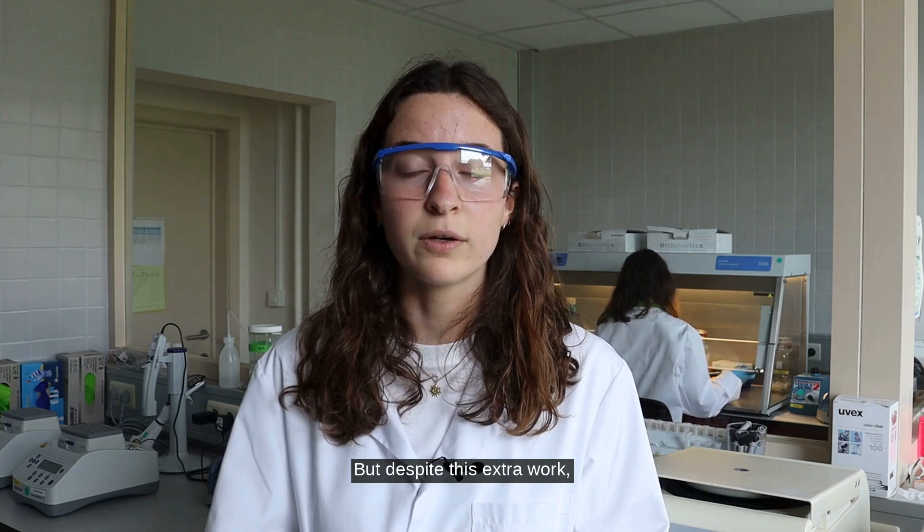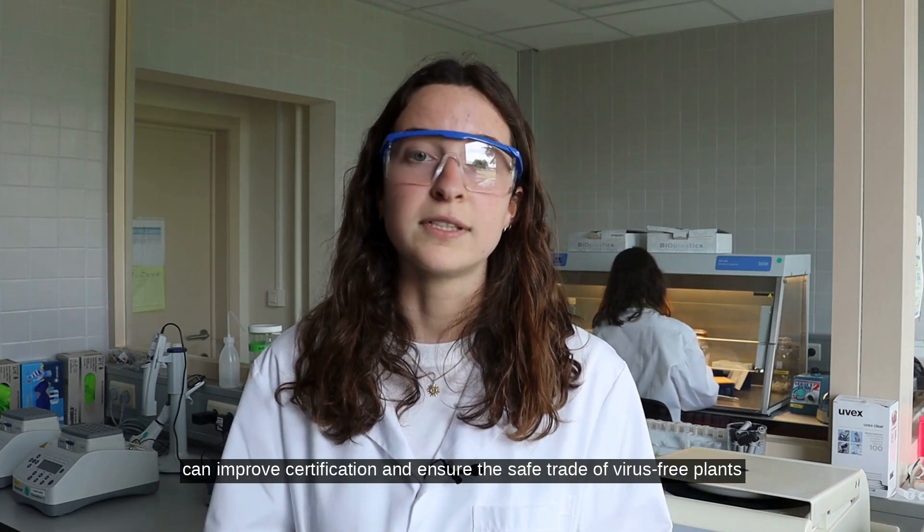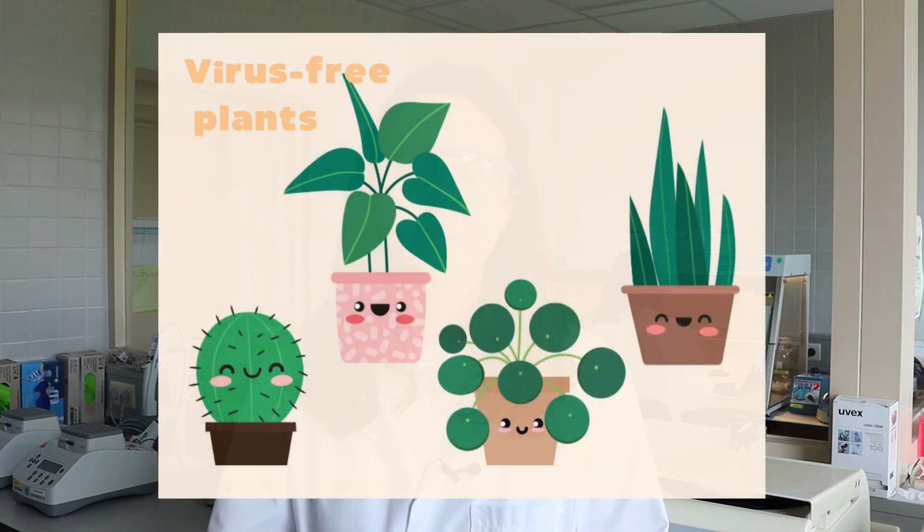But despite this extra work, we believe that HTS can improve certification and ensure the safe rate of virus-free plants.